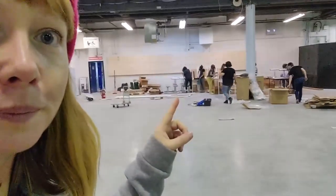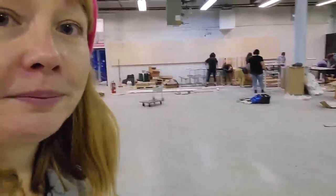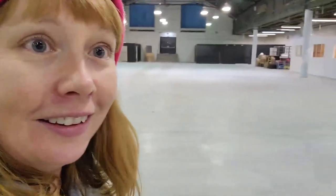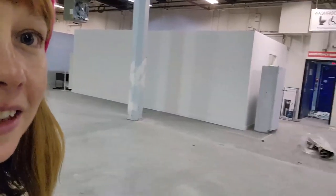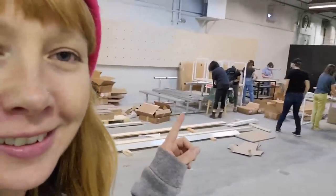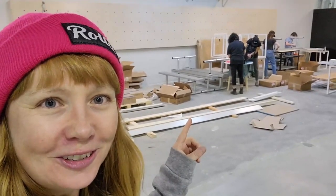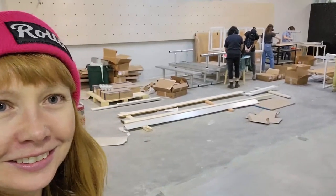We've got our work crew working hard right here. We still have a bunch of furniture that needs to be built, so they're working on getting all that Ikea furniture put together.